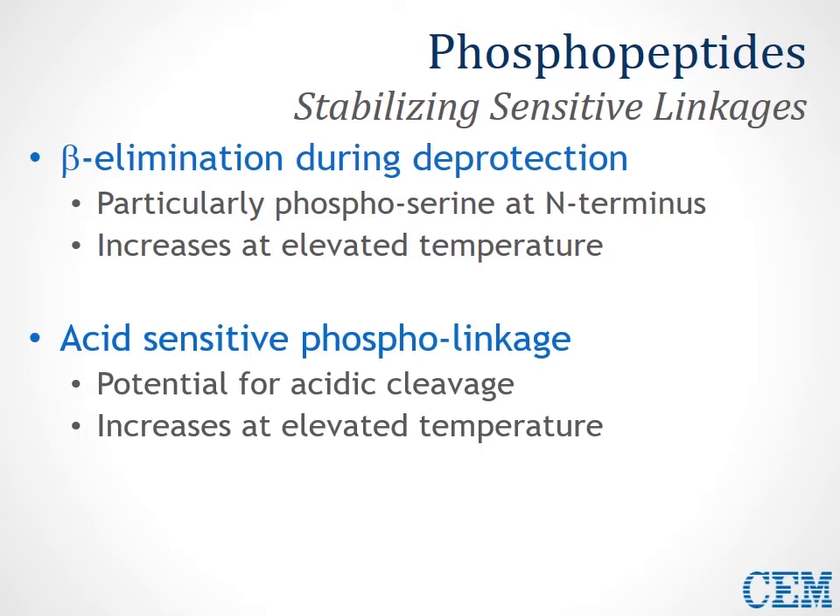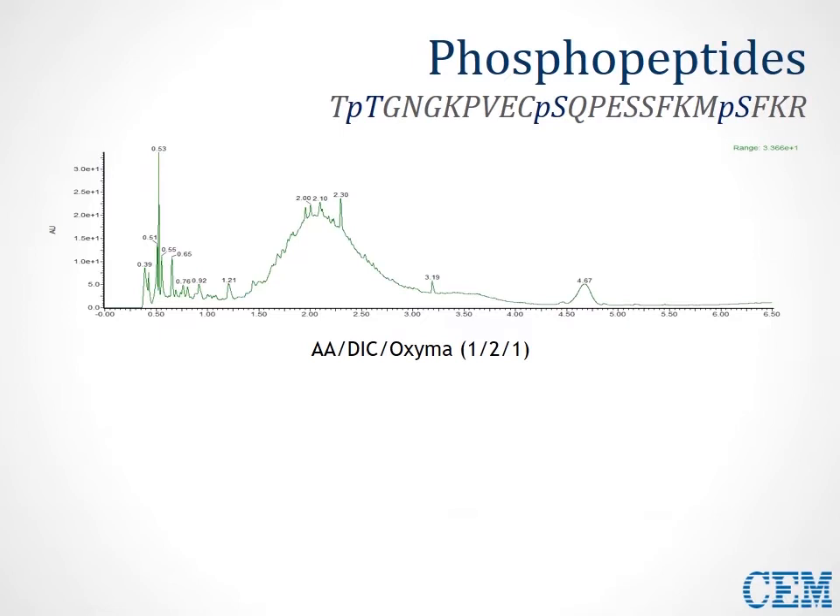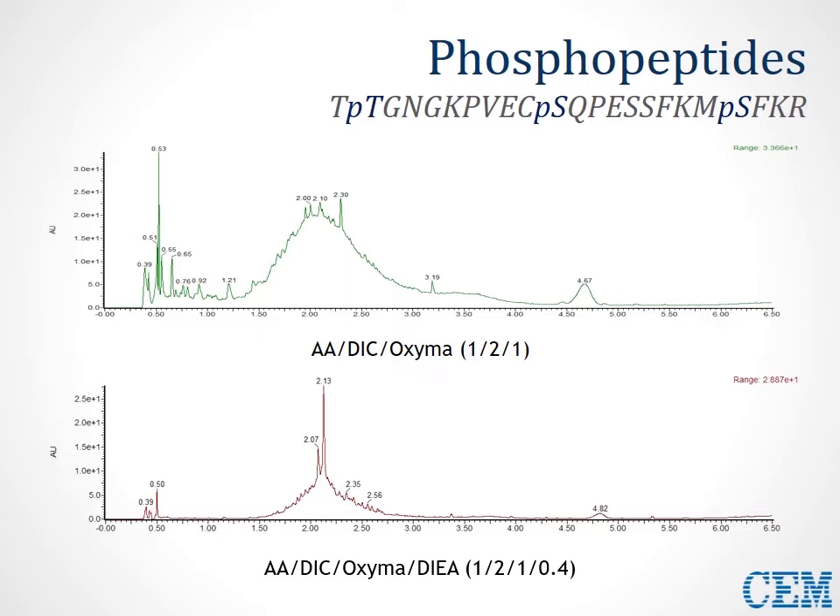It can also be difficult to couple consecutive phosphoresidues in a single sequence. What we've seen is that with Carbomax chemistry, we can dramatically improve this. The first chromatogram using standard HE-SPPS methodology with double DIC still has problems with phosphogroups coming off, creating a large hump with no real discernible product peak. By simply adding a slight amount — 0.4 equivalents of DIEA — to our coupling solution, we can complex excess oxyma, reducing the overall dephosphorylation. As a result, we see a clear, discernible product peak.